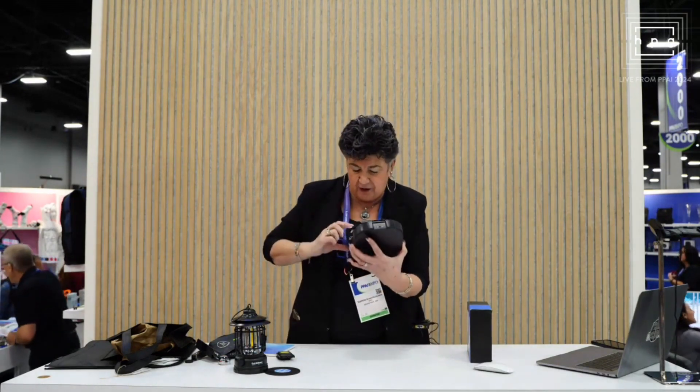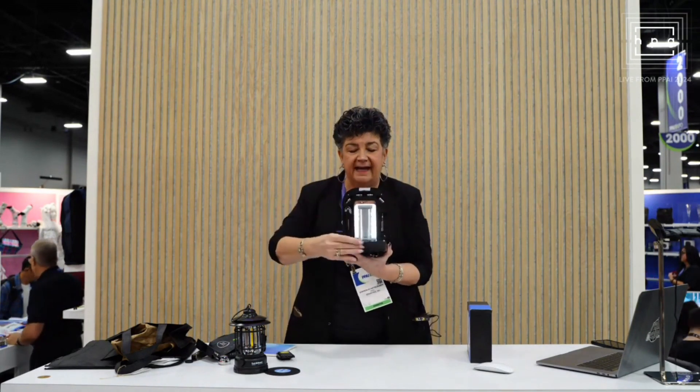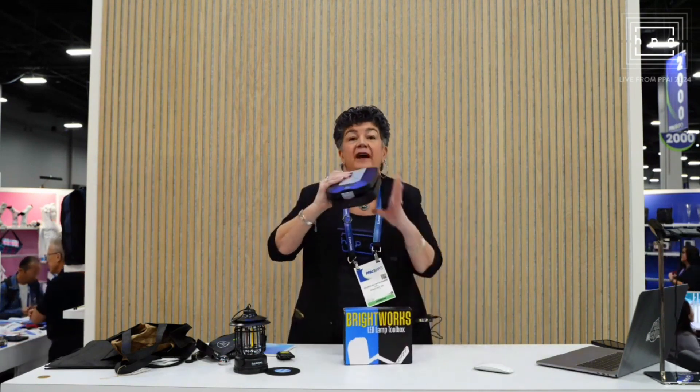You have additional pieces here. You even have a box cutter all in this handy-dandy piece. This is the Brightworks. Keep that in mind.